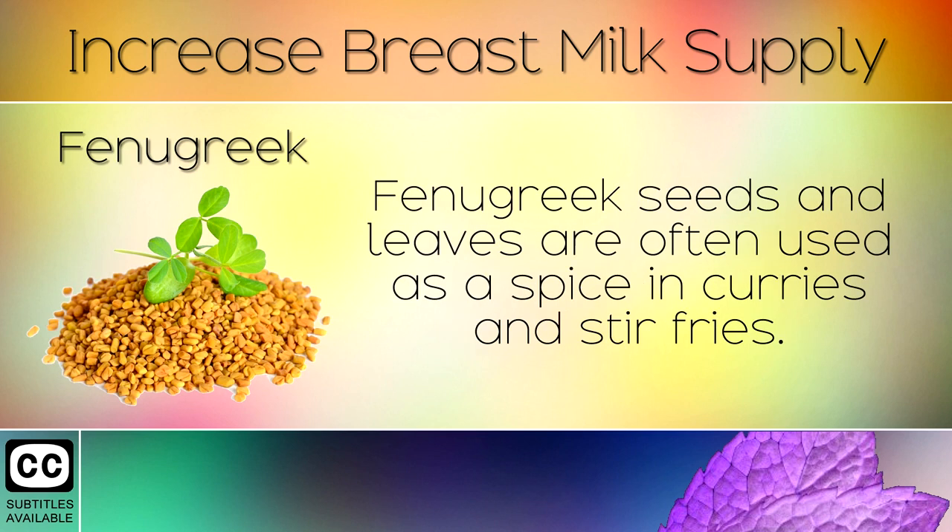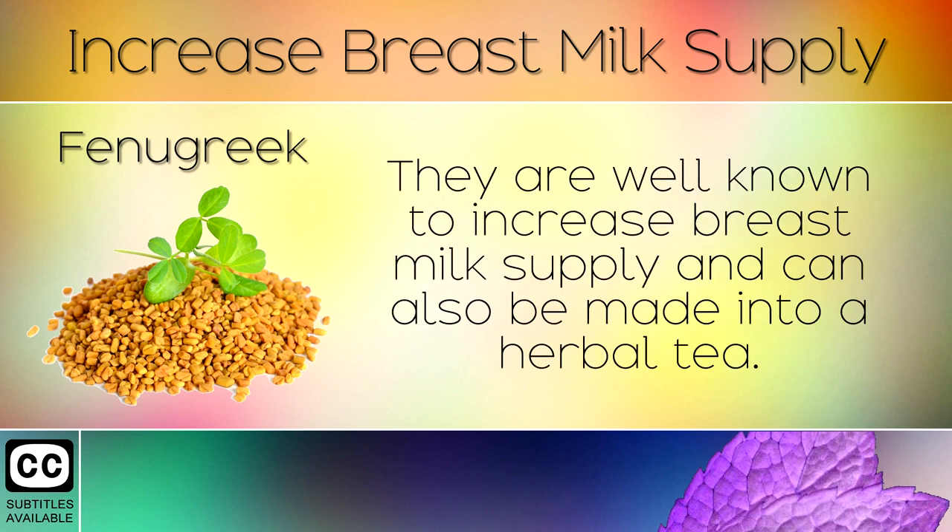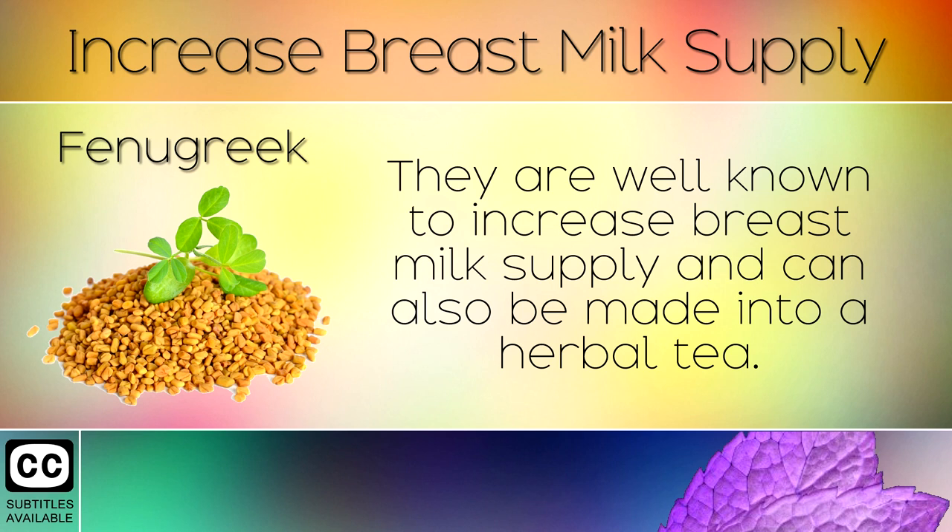11. Fenugreek. Fenugreek seeds and leaves are often used as a spice in curries and stir fries. They are well known to increase breast milk supply and can also be made into a herbal tea. The choline within these ensures healthy development in newborn babies.